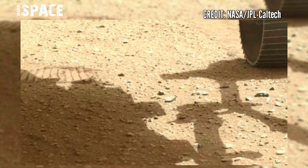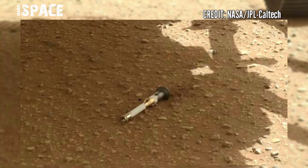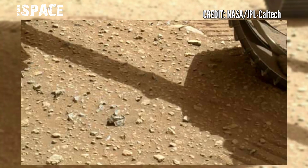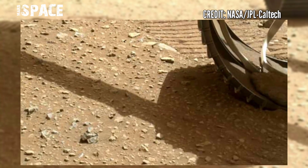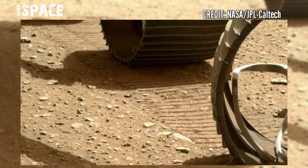And here is the dropped sample cache. It's so curious, and so hard to carry it in again, but in the future NASA said the Mars Ingenuity helicopter will carry it.